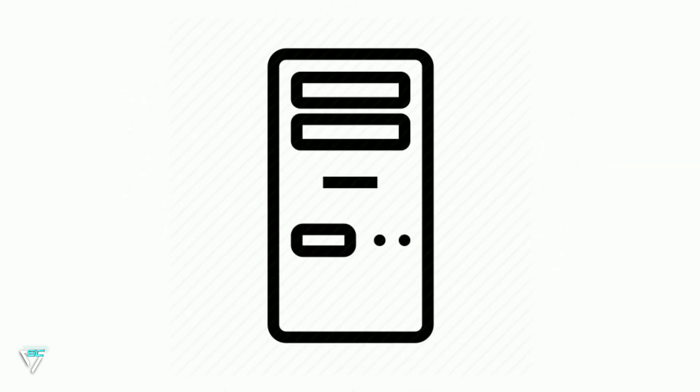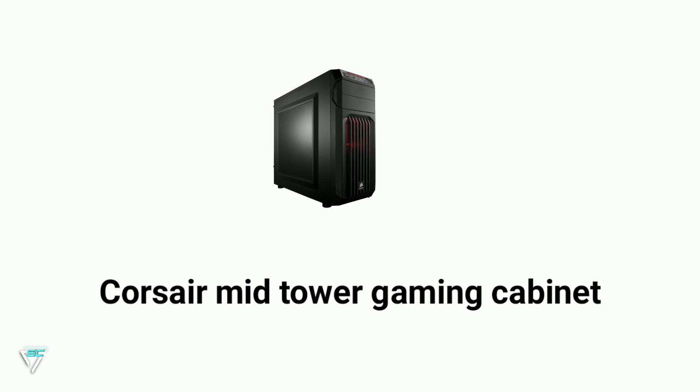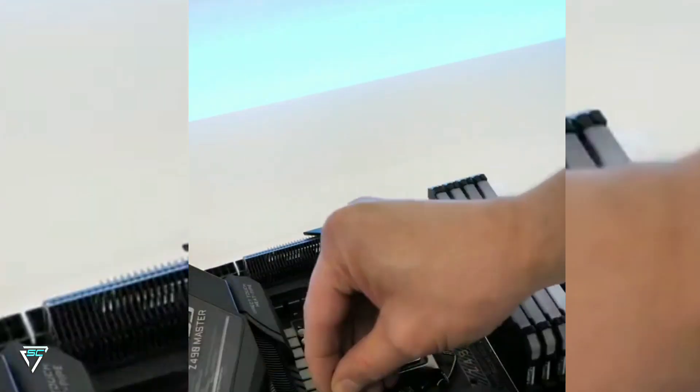For the cabinet we need a larger one because we are using a graphics card in this build. I am using a Corsair mid-tower gaming cabinet which you will get for $38.92 on Amazon. You can use any mid-tower cabinet.